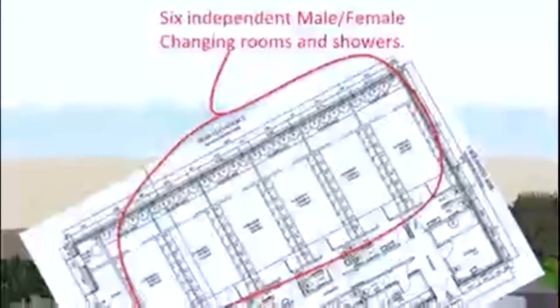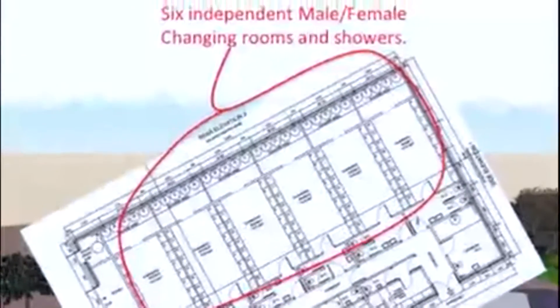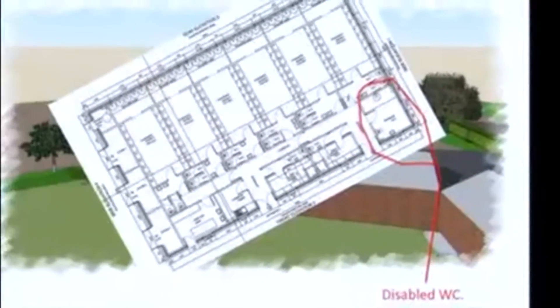As you can see from the plans, we're making maximum use of every inch to provide the facilities we so desperately need. The new building will contain six independent male and female changing rooms and shower facilities with toilets, as well as separate disabled toilets. This means we'll be able to have men's, ladies', boys' and girls' games going on all at the same time — something the existing facilities just don't allow us to do.